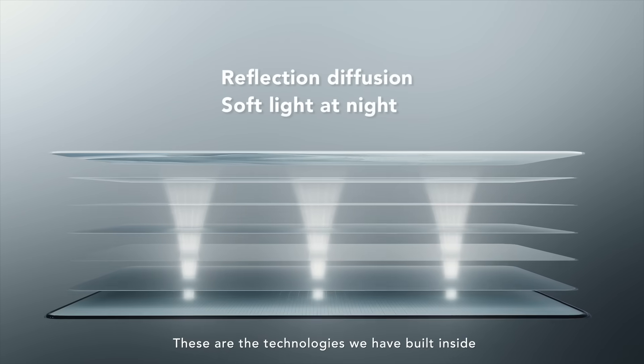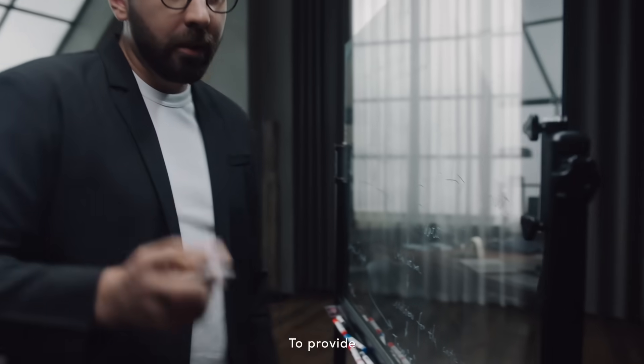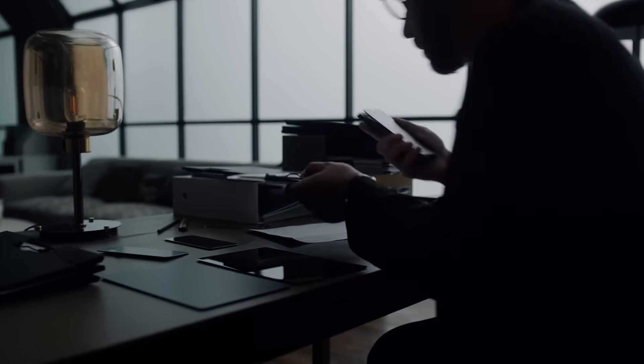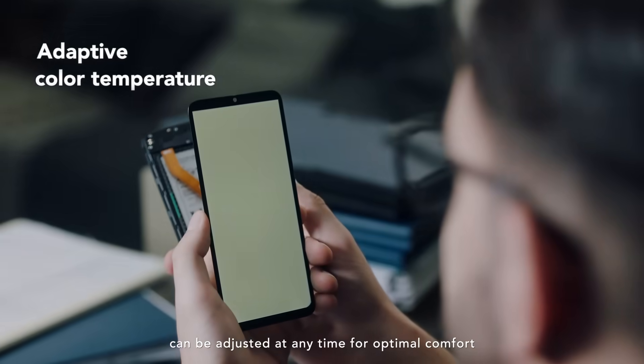The NextPaper is light. To provide additional comfort, we also implemented software features for other scenarios. Brightness and color temperature can be adjusted at any time for optimal comfort.